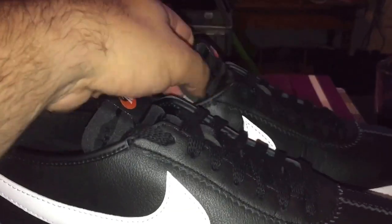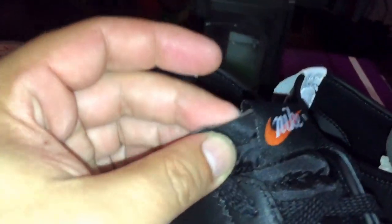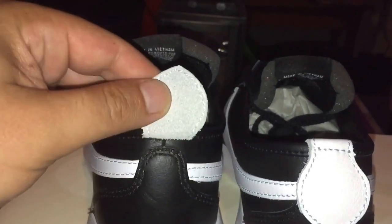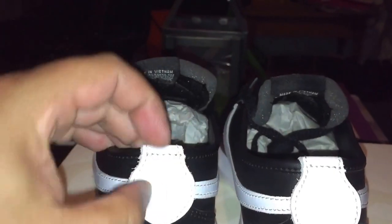Here's the tongue — it's just like the old-school Cortez with that foam, as you can see right here. I imagine these can be really comfortable. The back has that unique pull tab where it lays down, but you can still use it as a pull tab.